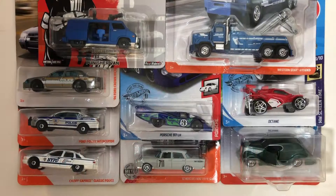Hello people. Here are my recent Matchbox and Hot Wheels finds from the grocery store and a couple other retail stores that I frequent. So let's check these out.